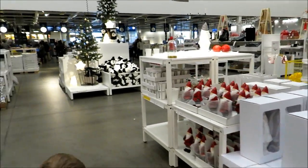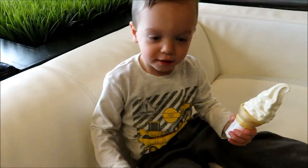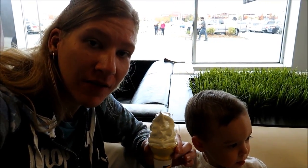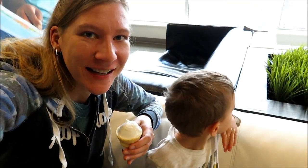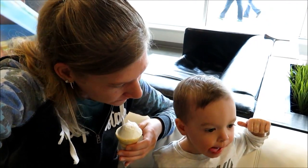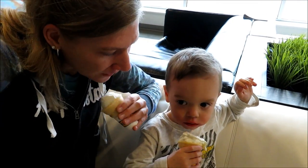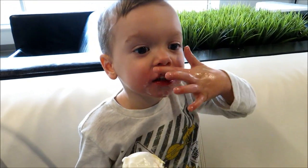Miles, look at all the Christmas stuff! Christmas trees! We like to get ice cream at IKEA — for family membership it's only 50 cents. We came over to the couches here and there was a guy sitting there sleeping, and Miles jumped on the couch and woke him up — it's kind of awkward but kind of funny. He's gone now. I think we scared him off. Look at you — you've got ice cream dripping down your nose!